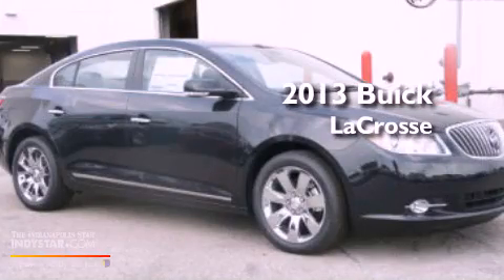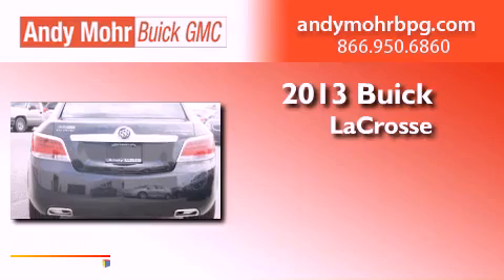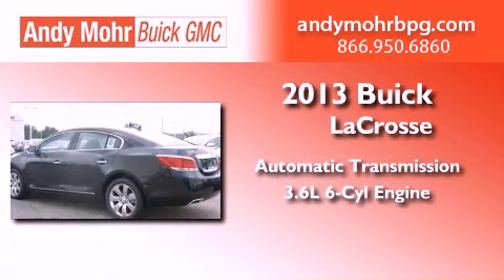This is a brand-new 2013 Buick LaCrosse. This four-door sedan has an automatic transmission and a 3.6-liter V6.